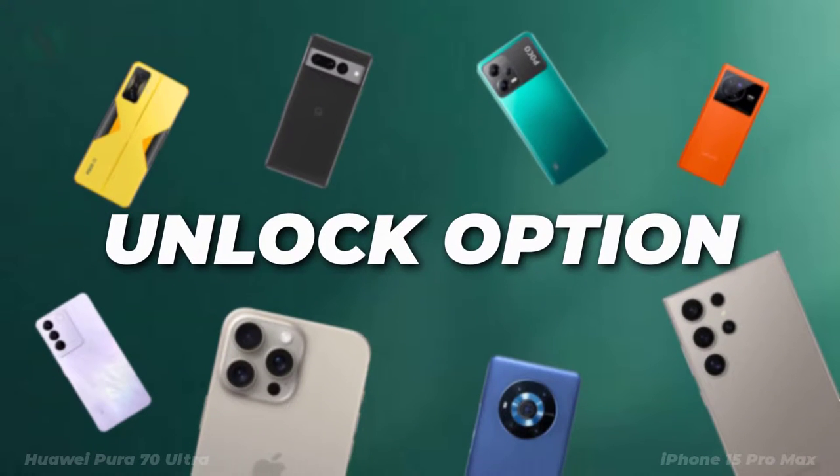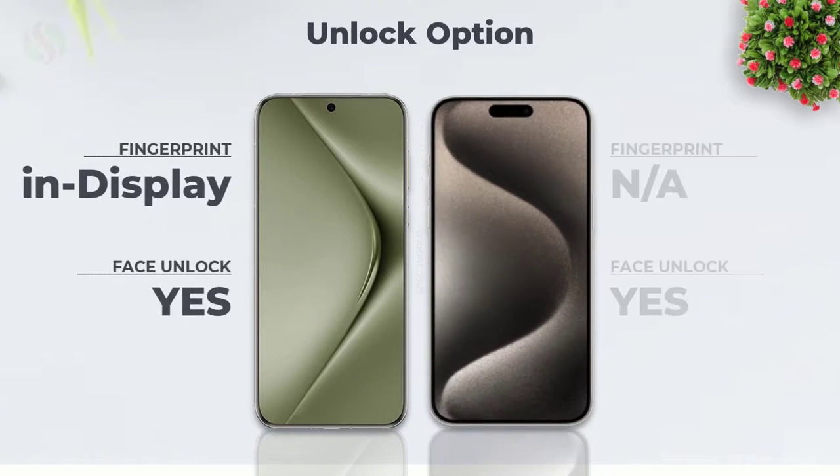Unlock options. Fingerprint and face lock.